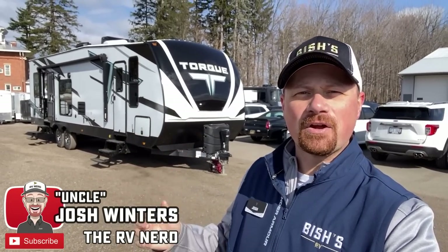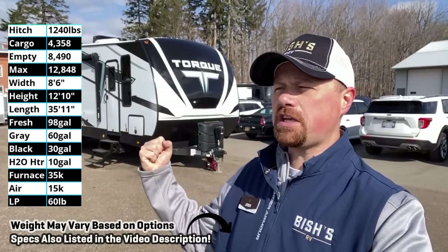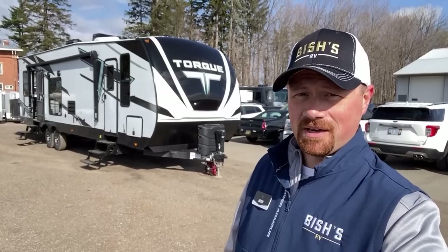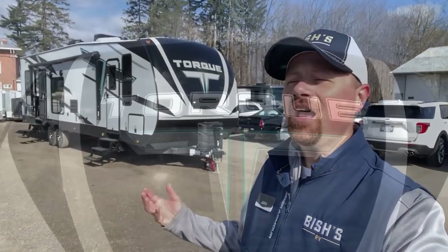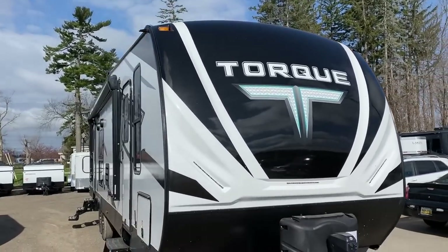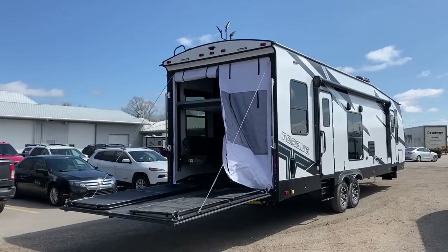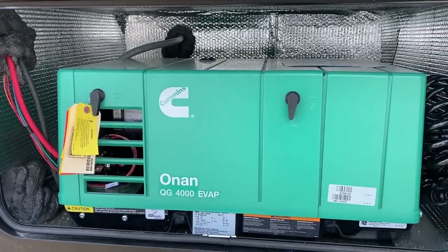Hey everybody, Josh the RV Nerd here at Bishes RV, and it felt high time we have another channel first. We crank it up with a Torque — see what I did there? That's probably gonna be an indicator for how this video is gonna go today — a bunch of really cheesy dad jokes. On this channel historically you've seen a lot of what I call crossover campers, like a Gray Wolf, where it's a normal travel trailer that happens to have a ramp on the back — a ramper camper. That is not what this is.